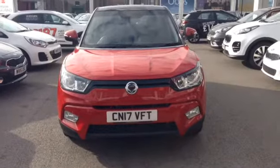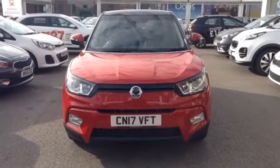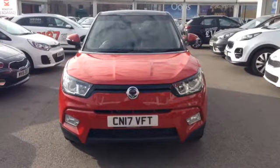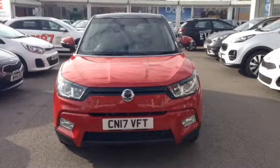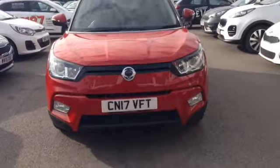Hi and welcome to Essex Garages Used Cars Online here on Feeder Road in Bristol. Today I have for you a Ssangyong Tivoli. This vehicle is a 1.6 litre petrol ELX edition. It is a manual, finished in this lovely colour of red, and was first registered in March 2017. I am now going to show you around this lovely vehicle starting off on the front.